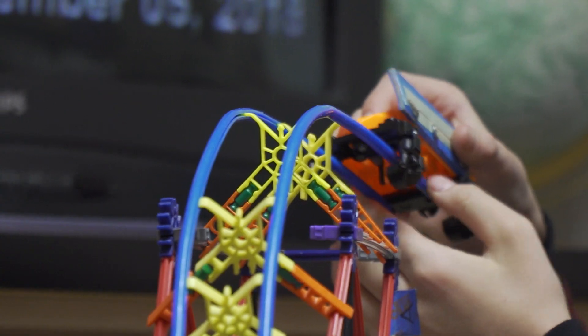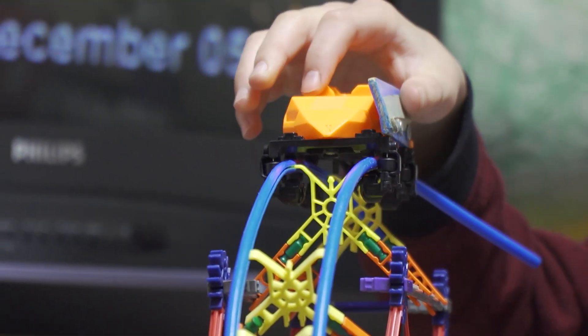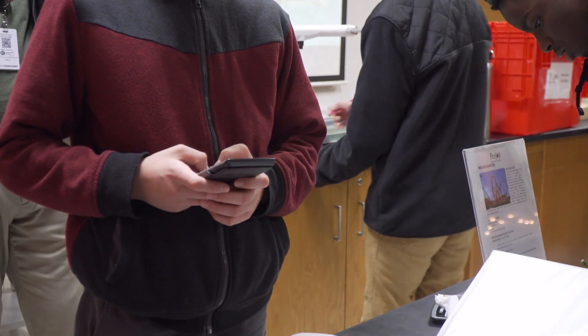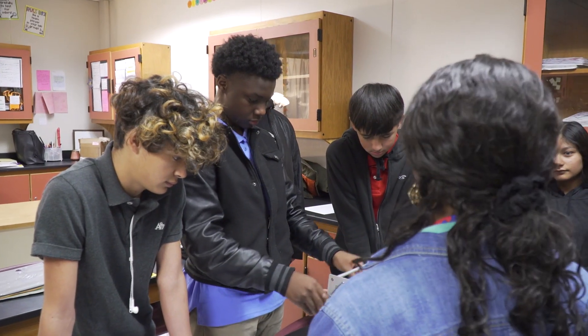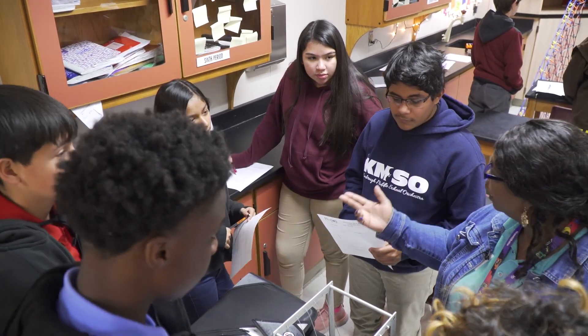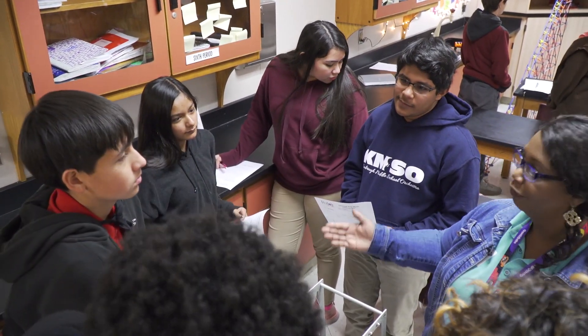We want to make science fun, and we want to make the kids understand how science really applies to their daily lives. This grant allows the Perot Museum to come and do programs on our campus, and they are servicing sixth grade, seventh grade, and eighth grade.